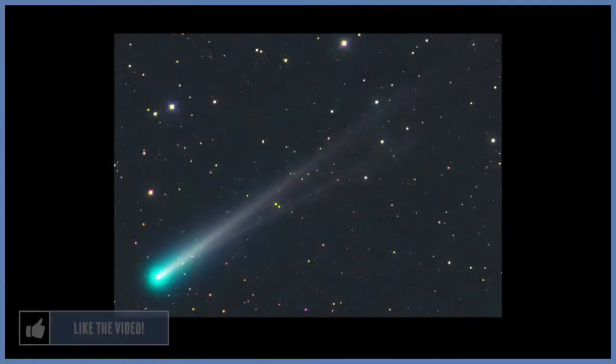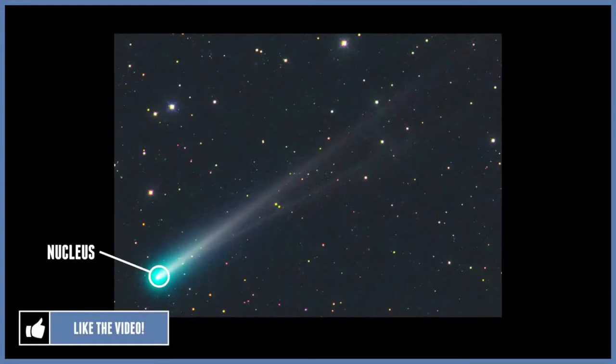Comets have an icy center called a nucleus. The nucleus is surrounded by a large cloud of ice and dust called the coma.